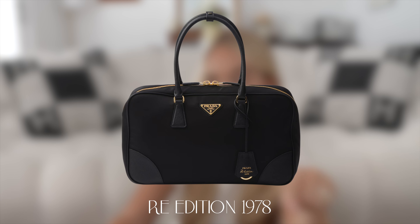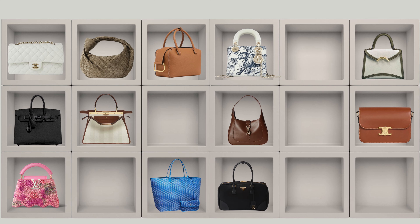Next is Prada. I wanted a bag with nylon but not 100% nylon — something different from the Re-Edition or Cleo. I found the Re-Edition 1978 Re-Nylon Saffiano leather bag. It's a very pretty, practical, durable bag with leather on the corners and all the classic Prada aspects. The zipper goes all the way across for easy access, so practicality-wise I think this would be a bag I'd use quite a lot.